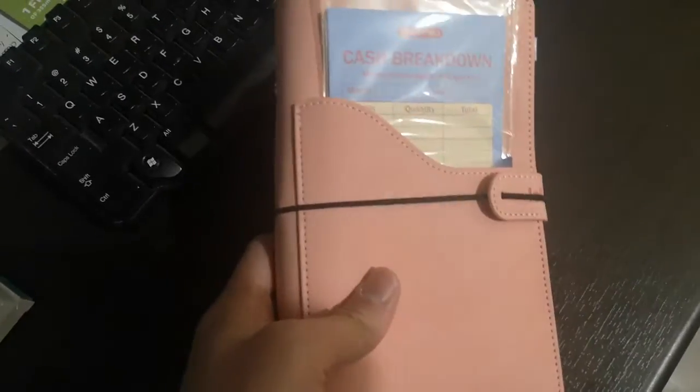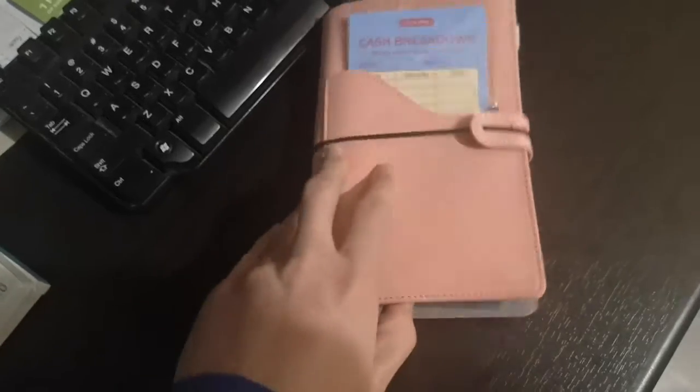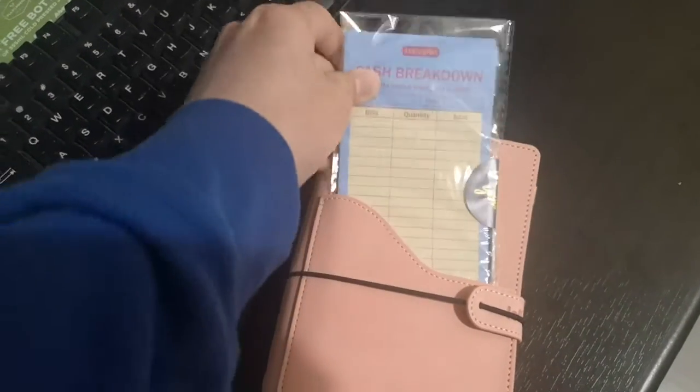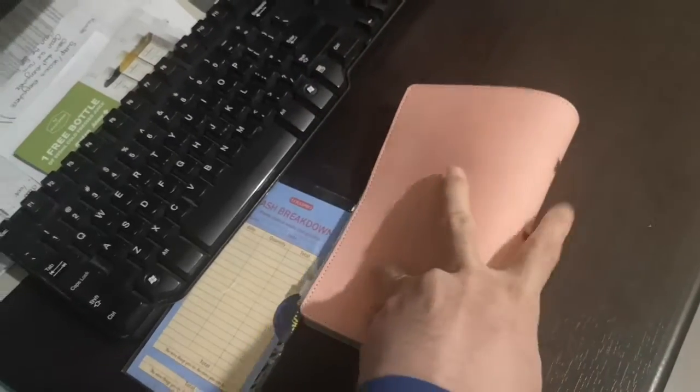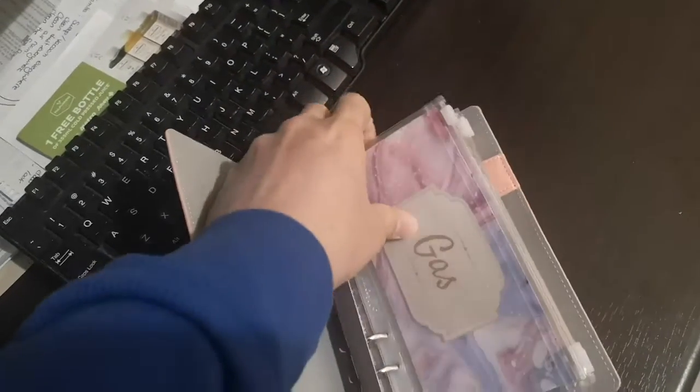So I came across this great finance planner with binder. I like to do a quick review of this. It comes with special sheets that you can put inside the binder and it can easily be opened. I purchased it for my teenager so that she can start finance planning and learn.